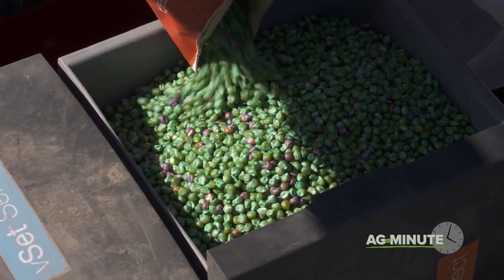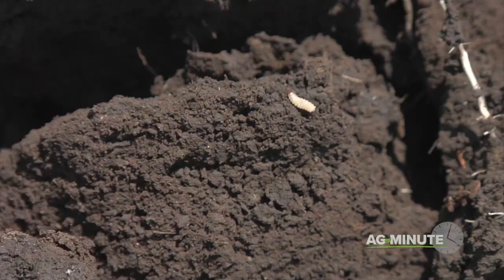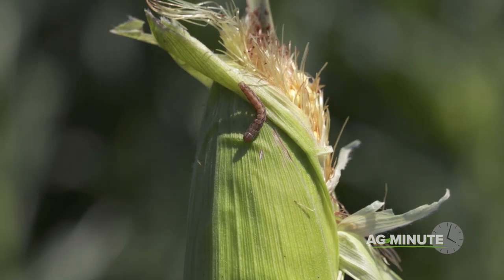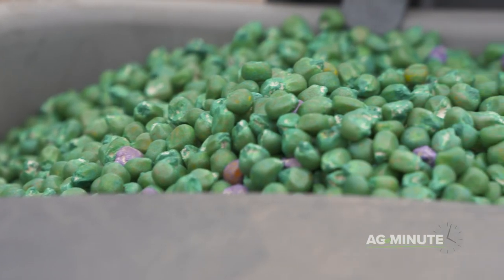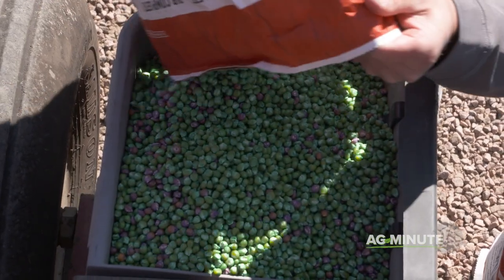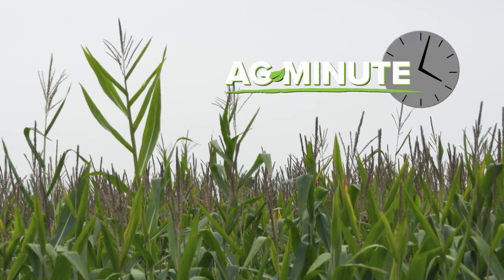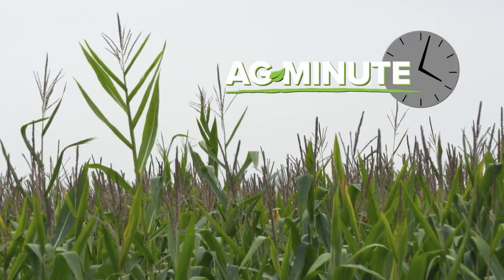Scientific research has shown that scattering non-Bt plants throughout the field offers a home for Bt susceptible bugs to reproduce and survive, so that any Bt resistant bugs wouldn't take over the population. Since hybrids with a Bt refuge mixed right in the bag are quite popular with farmers, the result is almost every cornfield out there has got at least two different hybrids in the field. With today's Ag Minute, I'm Darren Hefty.